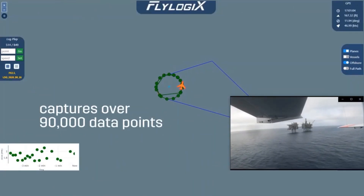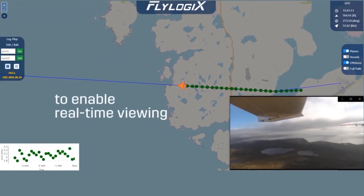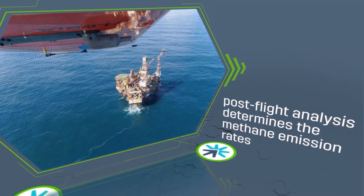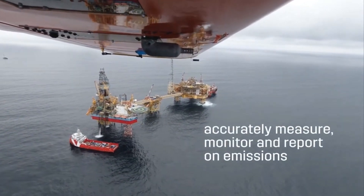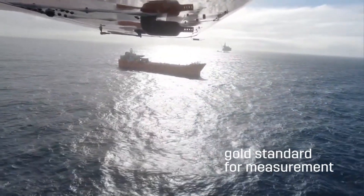In a single flight, the technology captures over 90,000 data points of methane concentration. Data is fed back via satellite to enable real-time viewing, and further post-flight analysis determines the methane emission rates from the facility, which can then be used to validate calculated estimates. Routine methane monitoring is enabling operators to accurately measure, monitor and report on emissions, demonstrating the gold standard for measurement and evidencing clear ESG value.